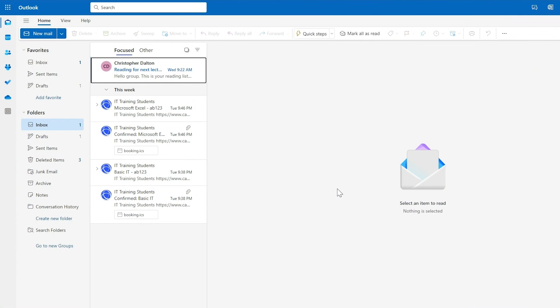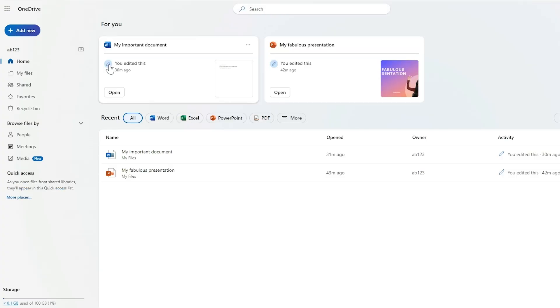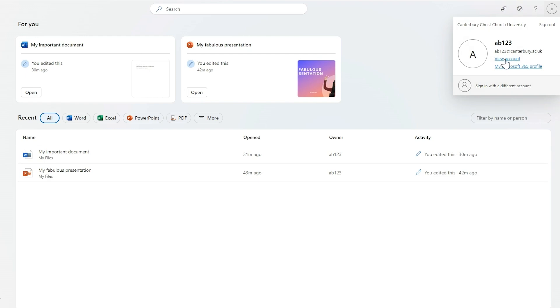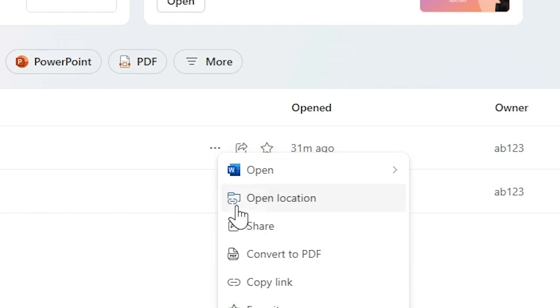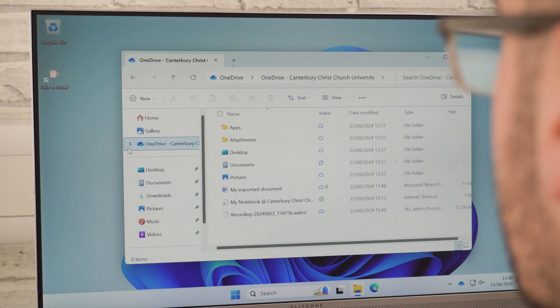From the web-based Outlook, it's easy to access your OneDrive. This is the cloud space to save all your university files and we give you one terabyte of storage. Share your documents with your classmates in a couple of clicks and easily access your files from any device, including the campus computers.